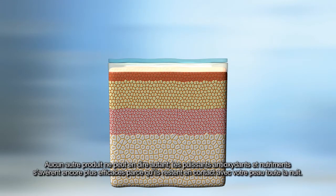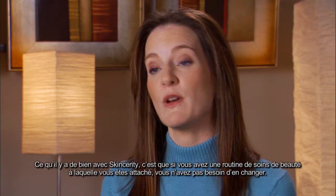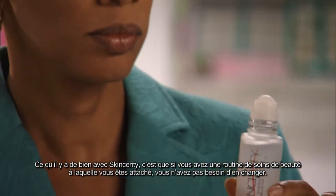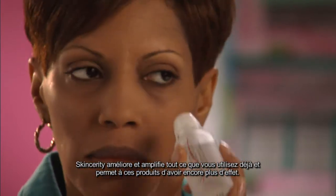Powerful antioxidants and nutrients become even more effective because they stay in contact with your skin all night long. The great thing about Skincerity is that once you have a beauty routine that you really like, you don't have to change anything. It just amplifies and magnifies everything that you've already used and helps those products work better.